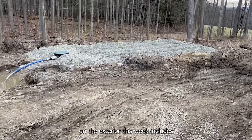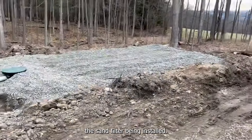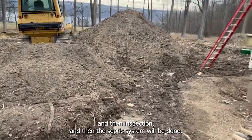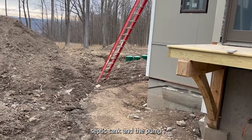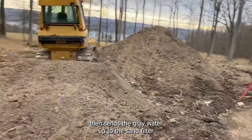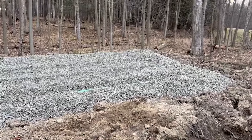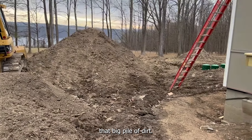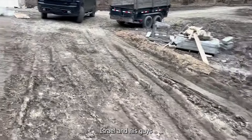Progress on the exterior this week includes the sand filter being installed. The next step is the leach field, then inspection, and then the septic system will be done. You can see the septic tank and the pump tank down behind that ladder — the pump sends the gray water up to the sand filter, it goes through that, and then down into a leach field which will be behind that big pile of dirt.